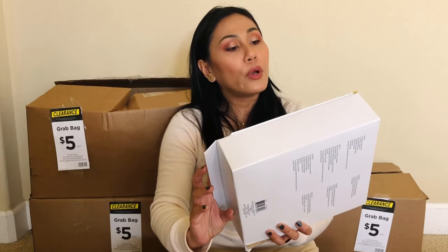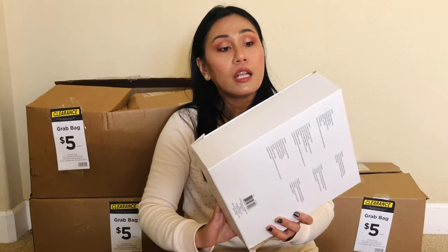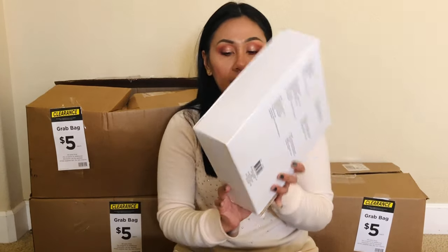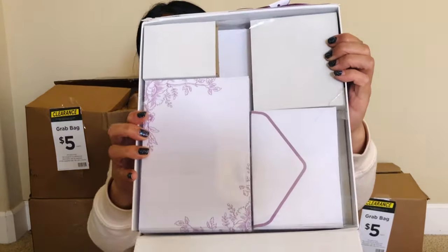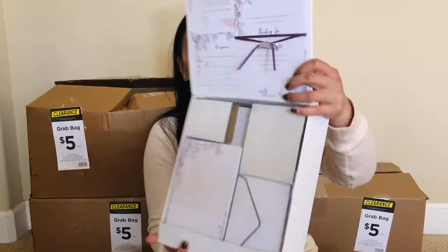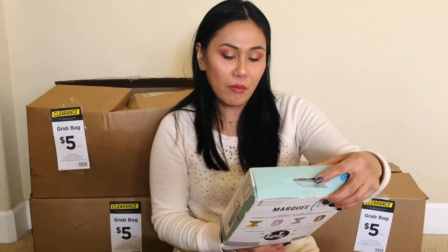This is a big one — oh my gosh! It's like a whole set of wedding invitation cards. It's normally $40 and now it's clearanced down to $17. It's a set of 30 invitations. Isn't that pretty? You never know what you're gonna get!